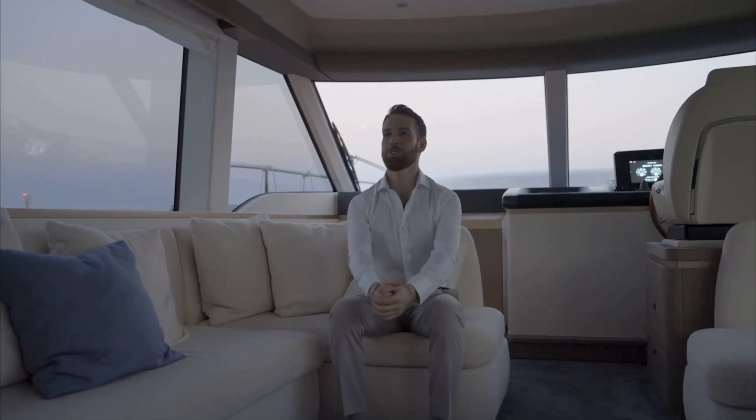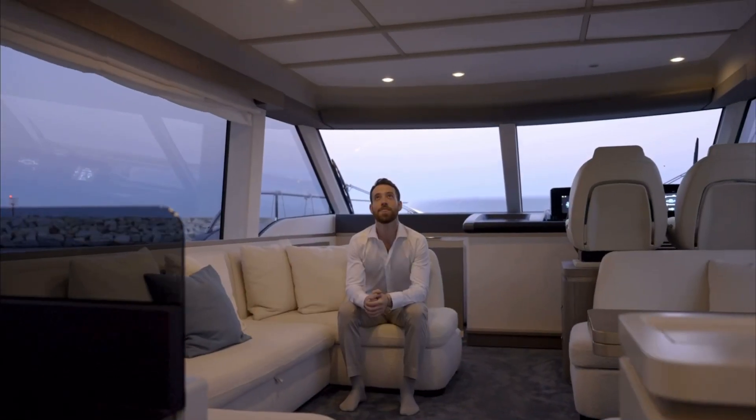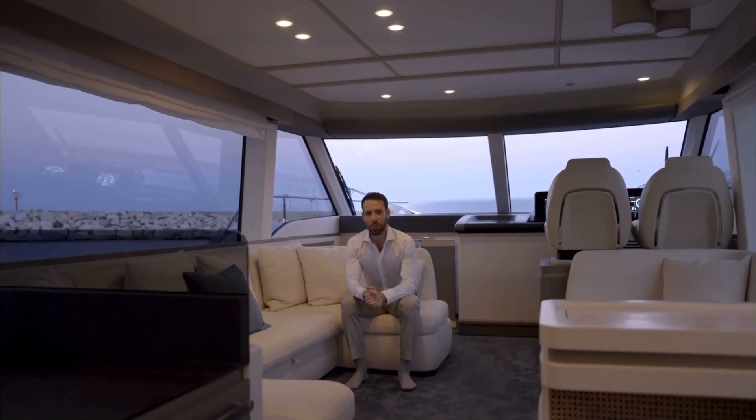Okay Google, turn on the saloon lights. All right, turning the saloon lights on. And just like that, we can turn on any of the lighting zones onboard from the sofa.